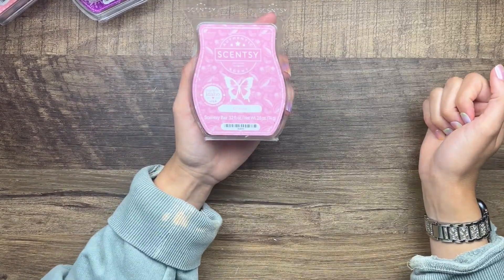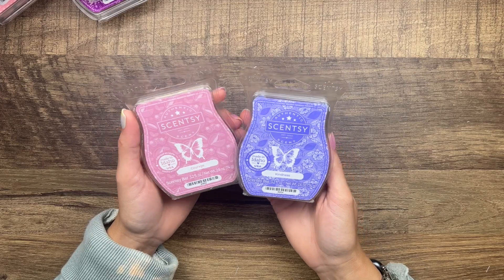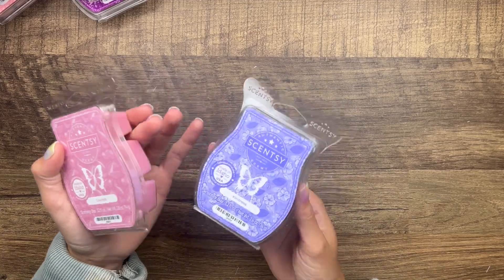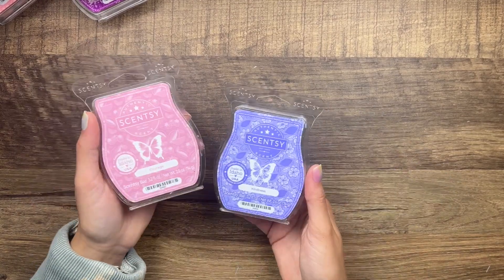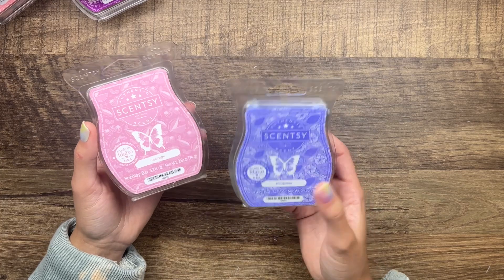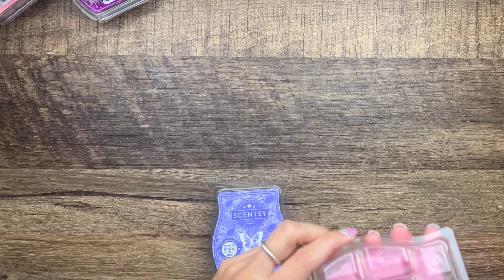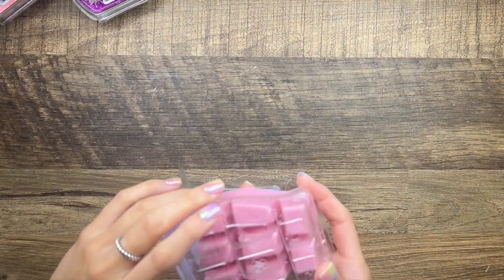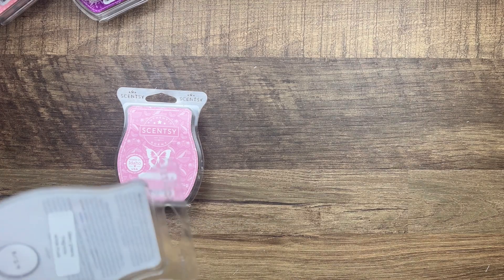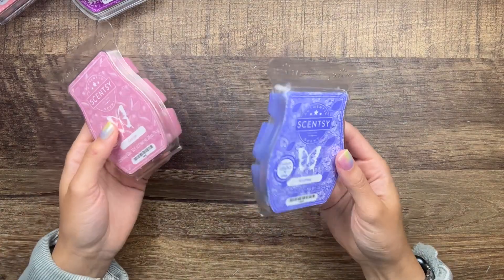I pulled two of the Mother's Day collection — these aren't currently available but Scentsy consultants get early access to some collections. There was a third one called Strength that's like an orange color. Courage is raspberry, mango, and amber — that one smells really nice. Kindness is dewy greens, magnolia, and white musk — this is a straight-up laundry scent. They both smell really nice.